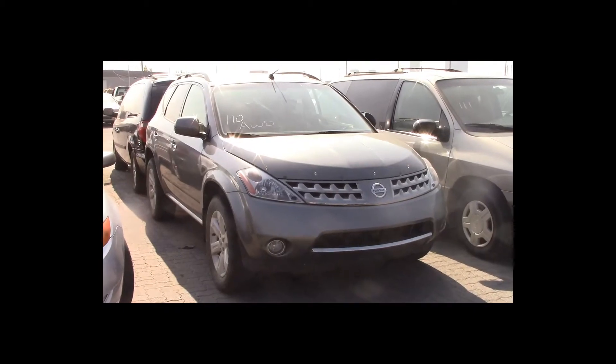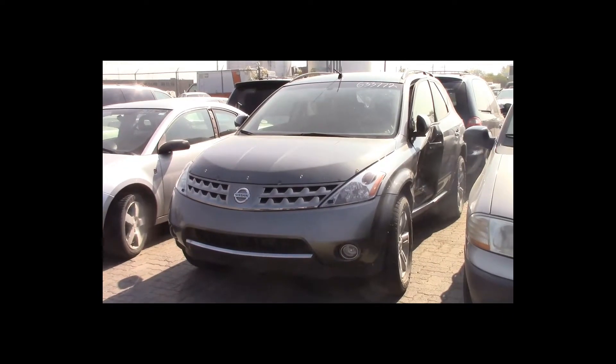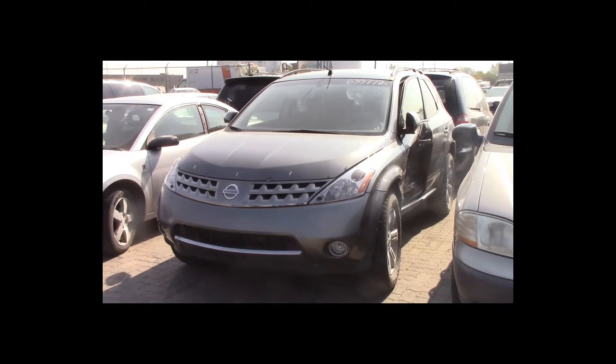Lot number 110 is a 2007 Nissan Murano. This vehicle is a V6 all-wheel drive with an automatic overdrive. It is loaded: heated seats.